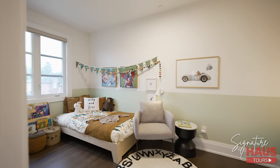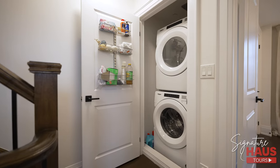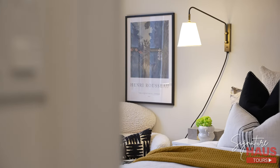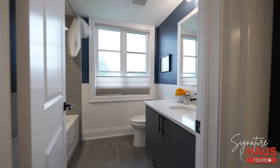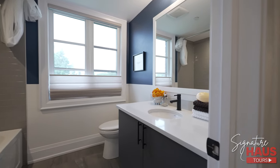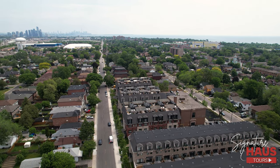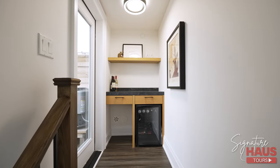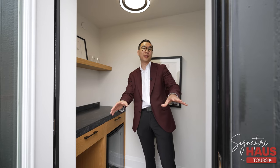Now we're on the second floor with nine-foot ceilings and the same hardwood floor from the main floor — there are no carpets in the home. We have two large bedrooms here; I love the chic light fixtures, and the large windows really bring in the natural light. The full bathroom is upgraded with silestone countertop and has large windows that only end units have. Before we step out to the rooftop terrace, there's a nice bar area with a quartz countertop where you can prepare drinks before heading out to the barbecue or entertaining friends.